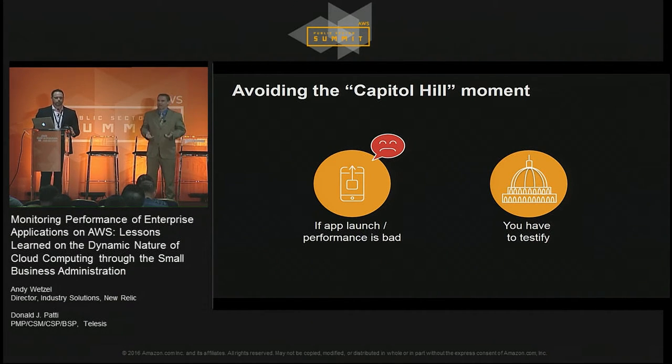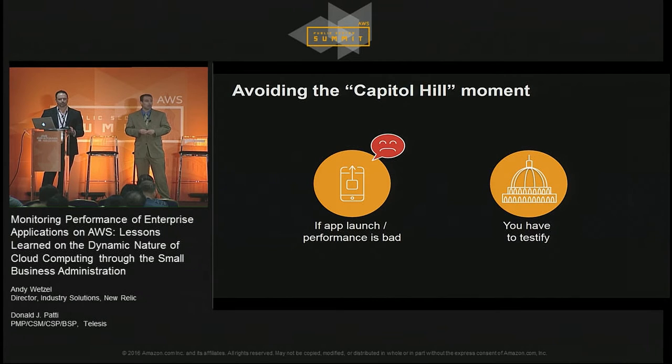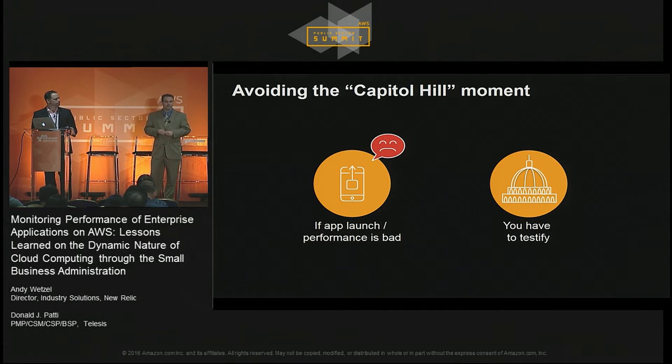The Capitol Hill moment is the time where you or perhaps the chief of your agency get called up to the Hill because you've got an app that fell over at launch or perhaps fell over during a major event. It's the same thing that happened to healthcare.gov — it made lots of headlines. But it also happened to gsasam.gov. It's the type of event that makes all of us squeamish about making changes or considering things like a move to the cloud. We're here to tell you about a success story at an agency that leveraged the AWS cloud and enterprise performance management to deploy a new system entirely to the cloud.